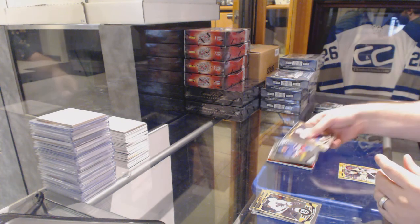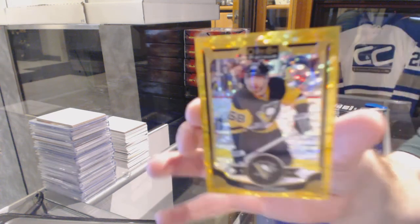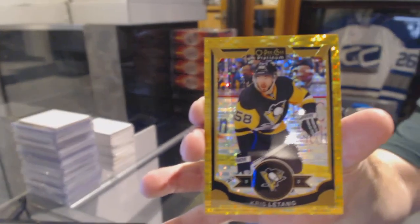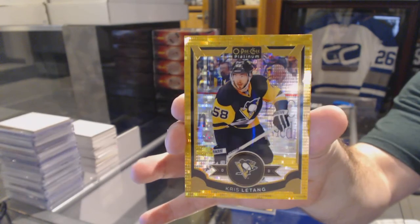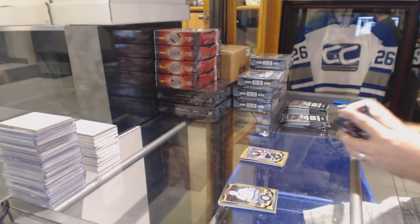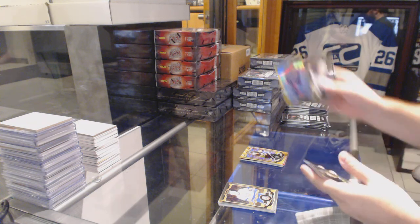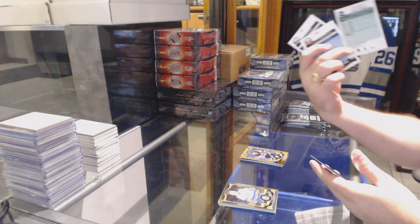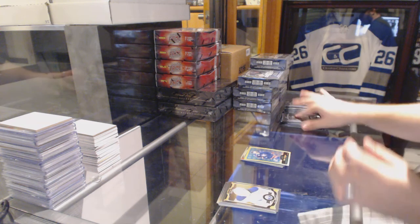We've got an Oscar Lindbergh rookie for the Rangers, and a seismic gold for the Pittsburgh Penguins — Chris LeTang. How many of you guys think I'll be over or under on my number? We've got a gold for the Columbus Blue Jackets, numbered to 149, Nick Foligno. Gold retro.